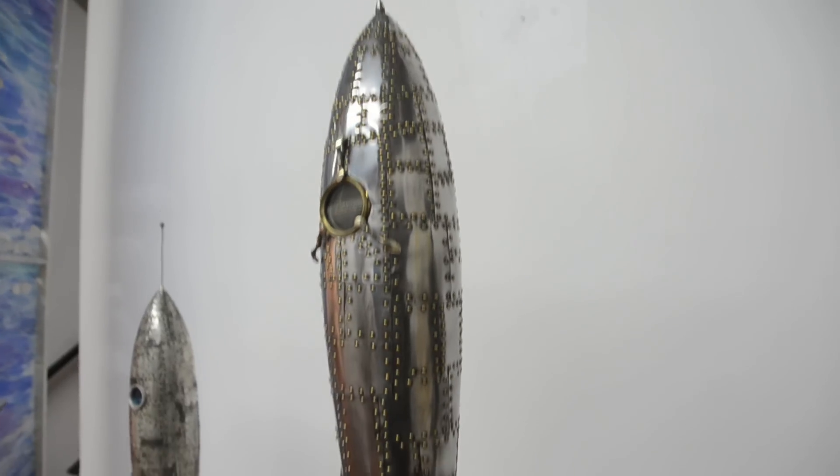Yeah, they're expensive parts. But they look so cool. If they didn't look cool, it wouldn't be cool.